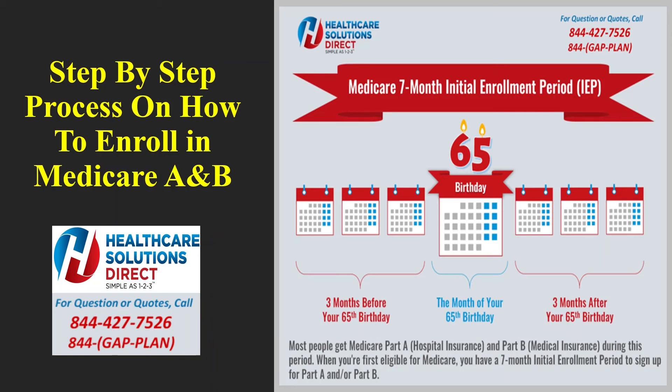It also takes about three to four weeks to receive your Medicare card in the mail once you've applied, so the earlier you enroll in your 90-day window, the better. If you have any questions during this process, please call us toll-free at 844-427-7526. Our agents are standing by ready to assist you. Let's now begin the exciting step-by-step process on exactly what you will see and need to do when enrolling online with Social Security for your Medicare A and B card.